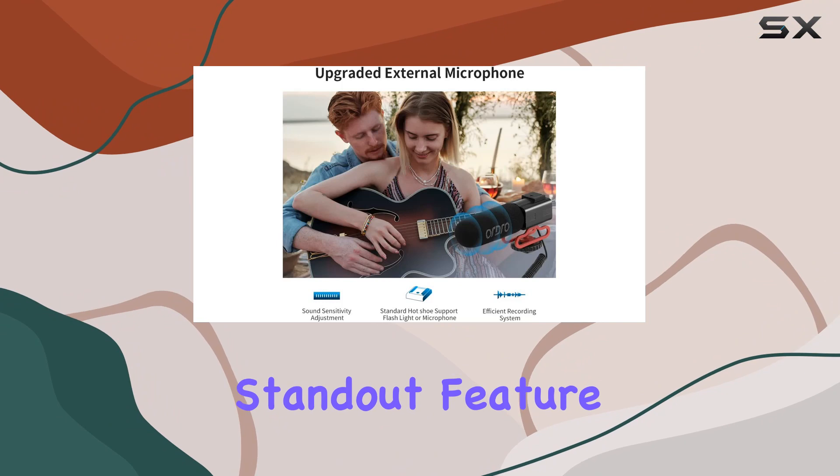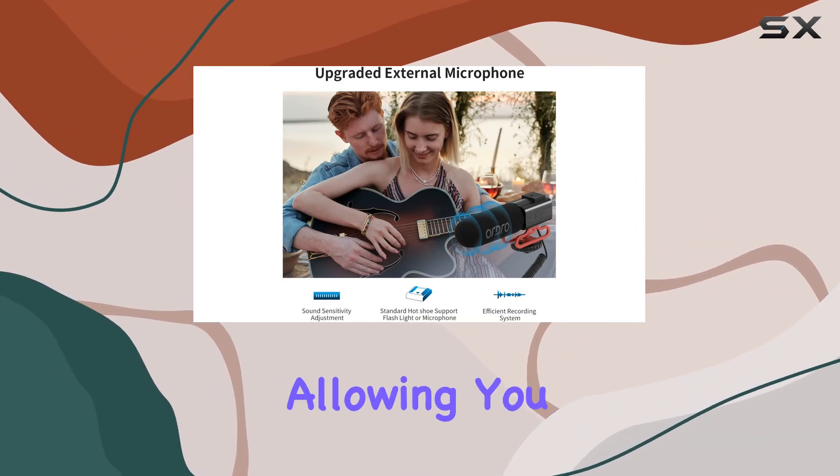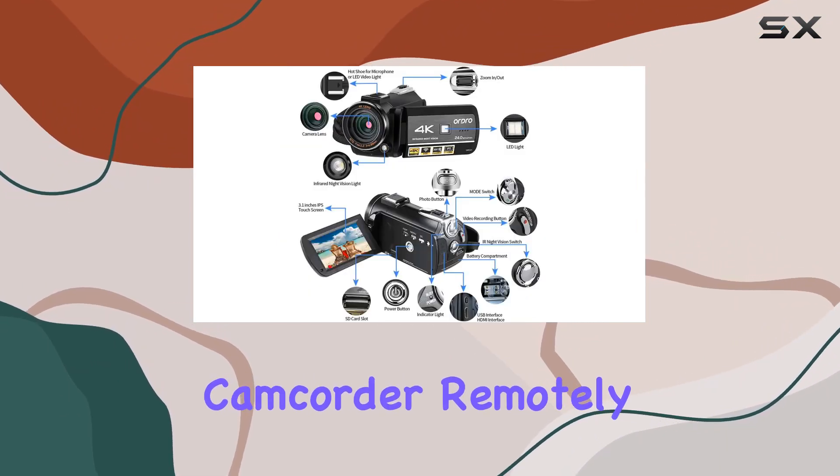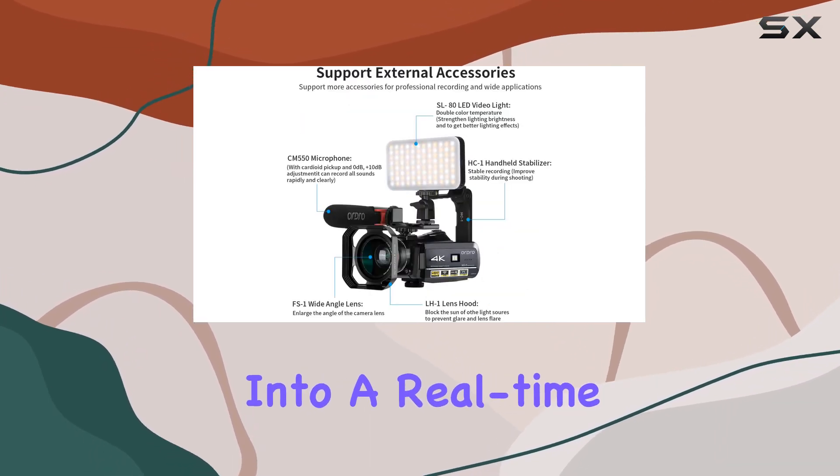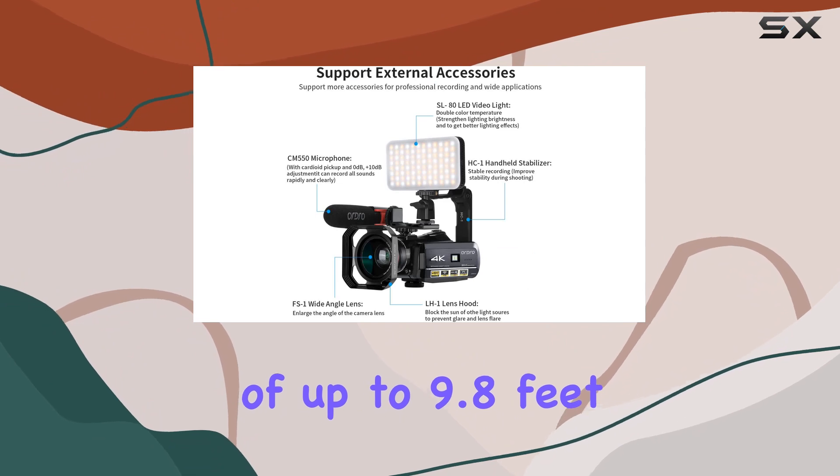A standout feature is the Wi-Fi connection function, allowing you to control the camcorder remotely using the D-Video app on your smartphone. The app turns your device into a real-time remote with a valid range of up to 9.8 feet.